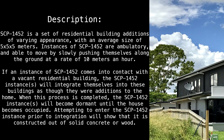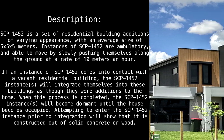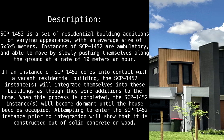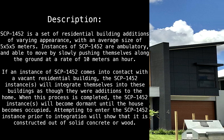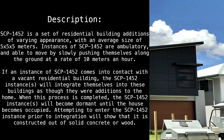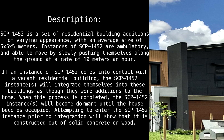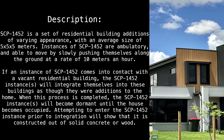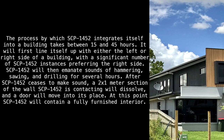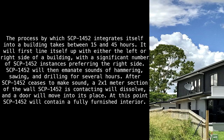If an instance of SCP-1452 comes into contact with a vacant residential building, the SCP-1452 instance will integrate itself into the building as though it were an addition to the home. When this process is completed, the SCP-1452 instance will become dormant until the house becomes occupied. Attempting to enter the SCP-1452 instance prior to integration will show that it is constructed out of solid concrete or wood. The integration process takes between 15 and 45 hours.